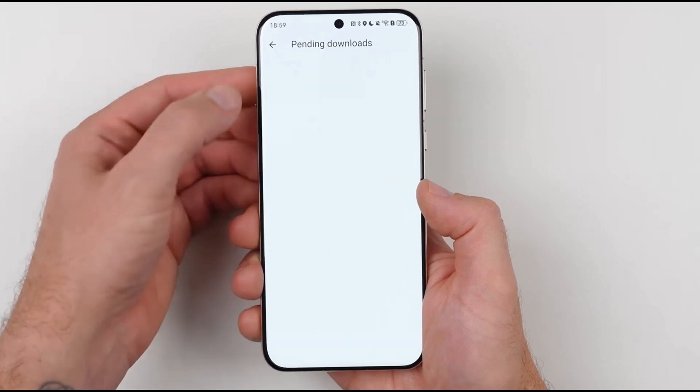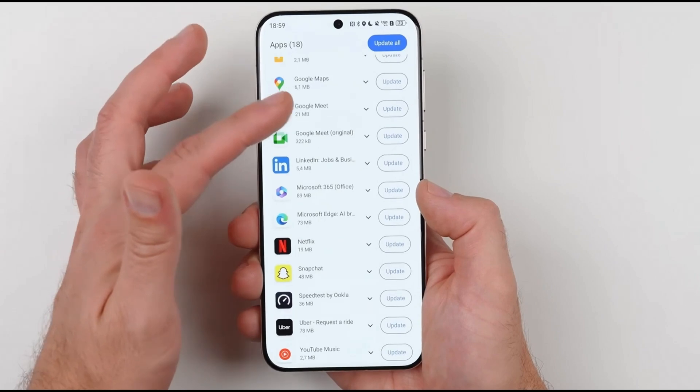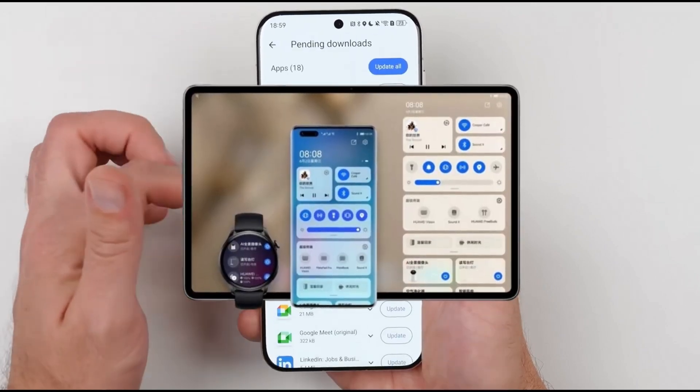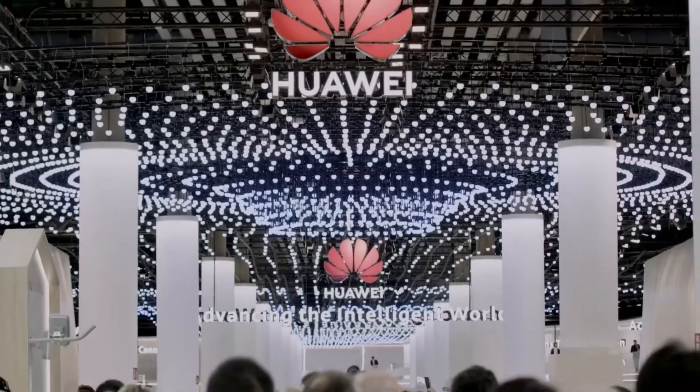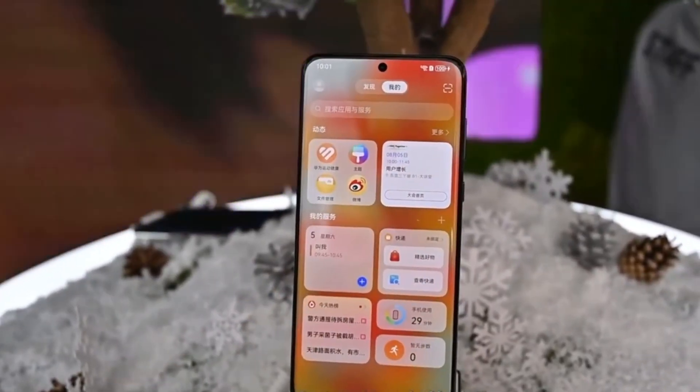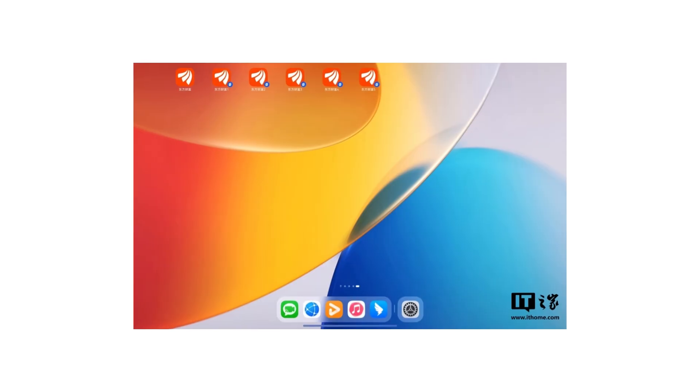The App Clone feature is one of the standout features of HarmonyOS Next, which is set to roll out in public beta in just a few days. While app cloning is not a completely new concept, what's exciting here is the scale. Users can now create up to five clones of the original app within the same device — five instances of the same app that you can use simultaneously.